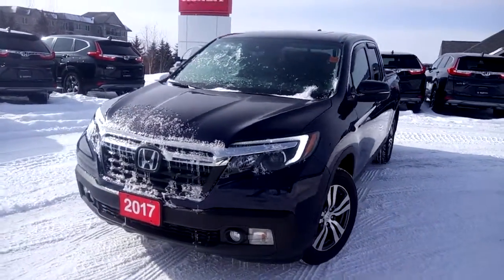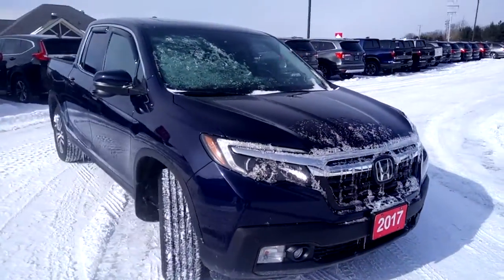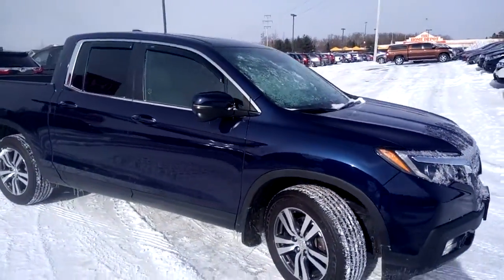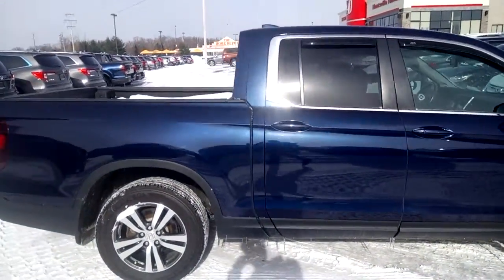Hi, this is Tim with Huntsville Honda. Here I have our 2017 Honda Ridgeline EXL in blue with a gray leather interior. It's in great shape and very well equipped.